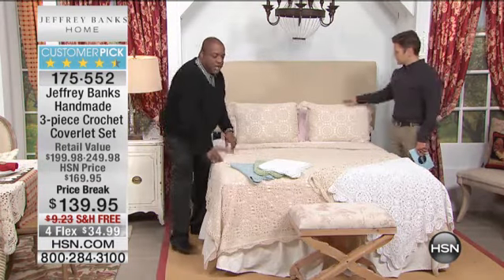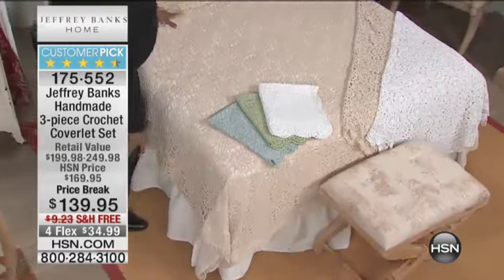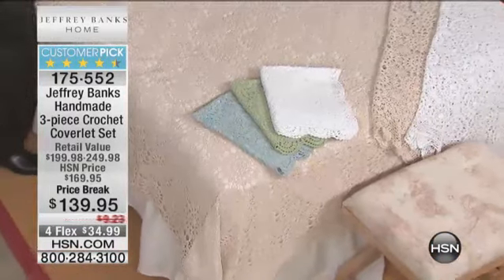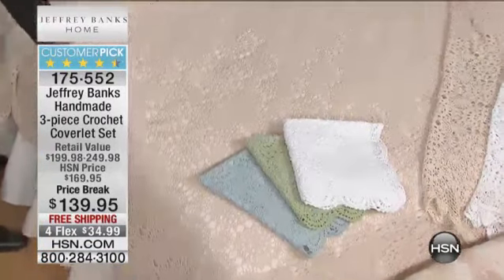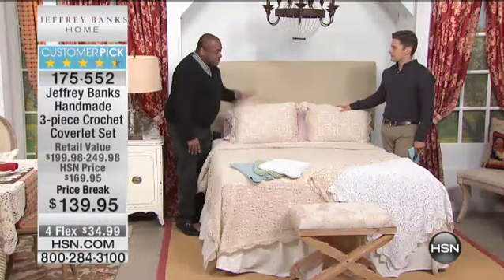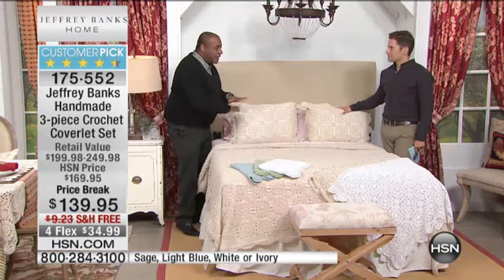Let's go through the colors. On the bed, ivory — classic. People love it. The beautiful scalloped edges on the shams and around the edge of the coverlet, 100% cotton backing. Machine wash, line dry. Beautiful.